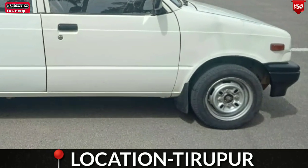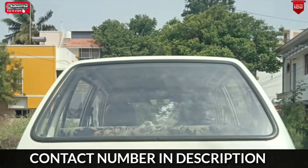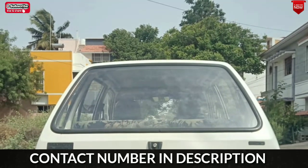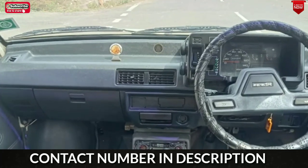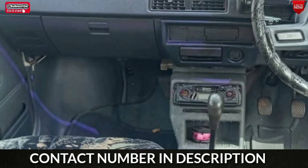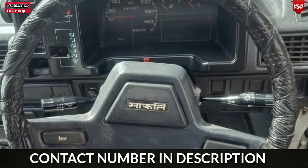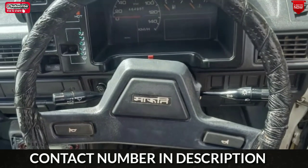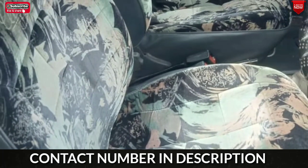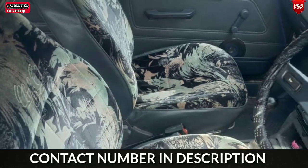It covers all the interior and exterior of the car. The new car has a nice change in the interior, including the auto-electric music system. The steering is also a nice change. In the interior of the car, the seat covers are very soft.